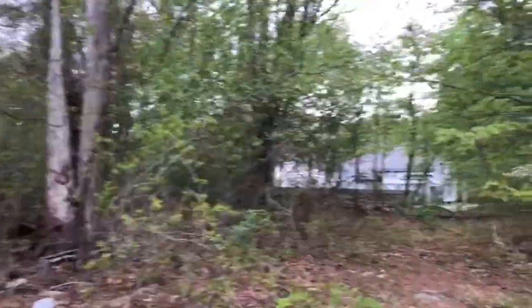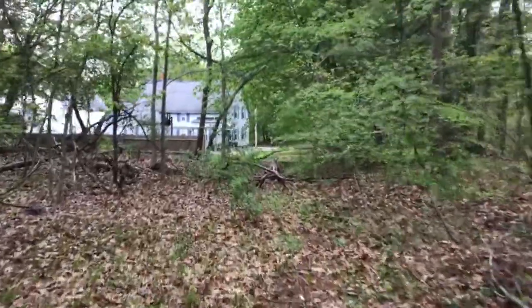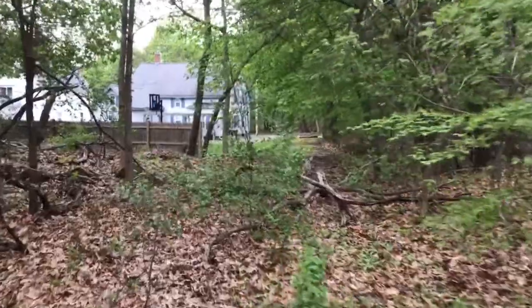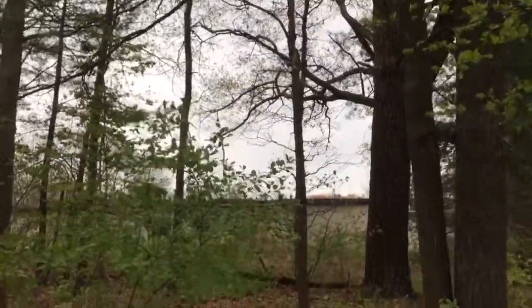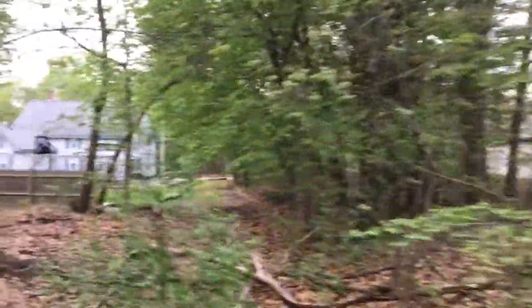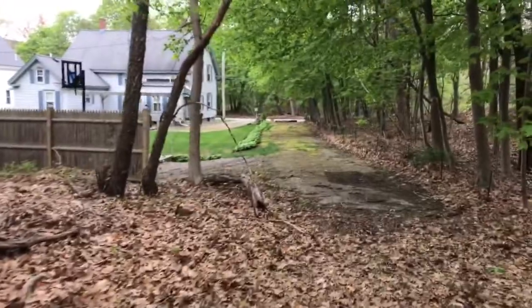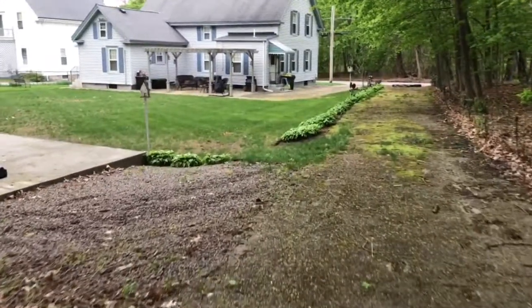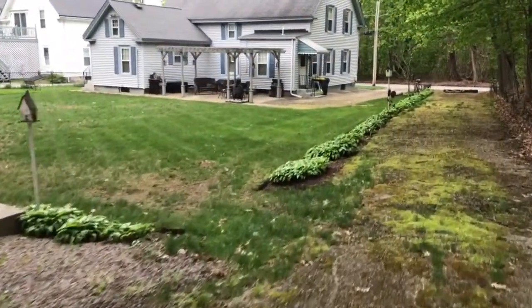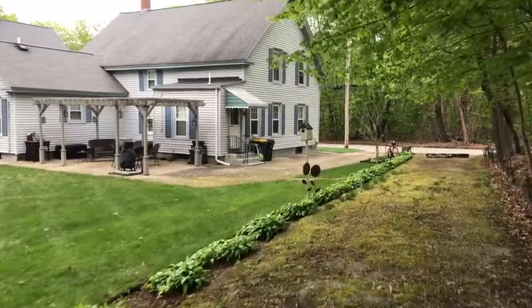It looks like it could be 67 years old — who knows? This is a driveway, or was a driveway, at one point. You can see the commercial property right there. This is a cursory walk around the property to give you a sense of what it has and doesn't have. It's a single-family property that abuts this industrially zoned property, and that might be in the industrial zone as well — I'd have to do a little more research on that.